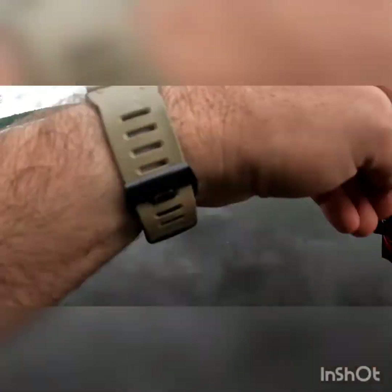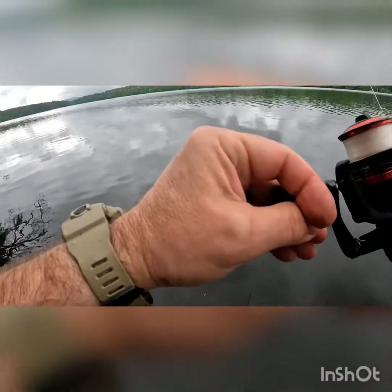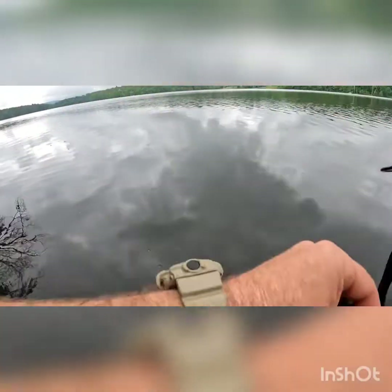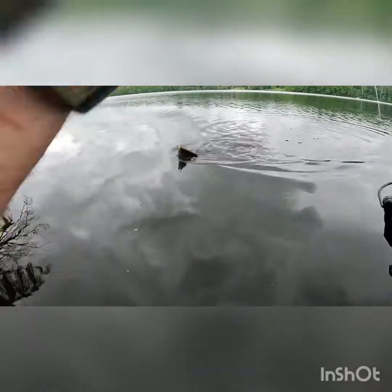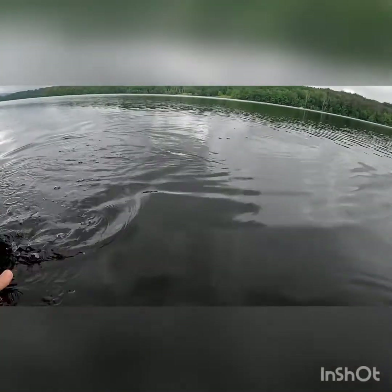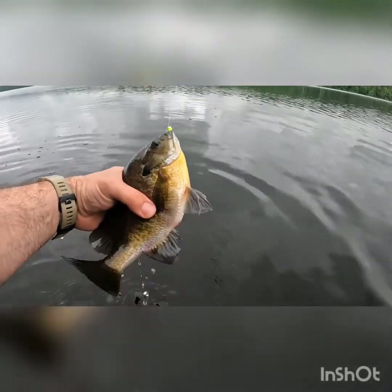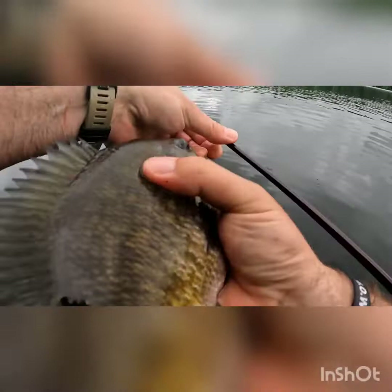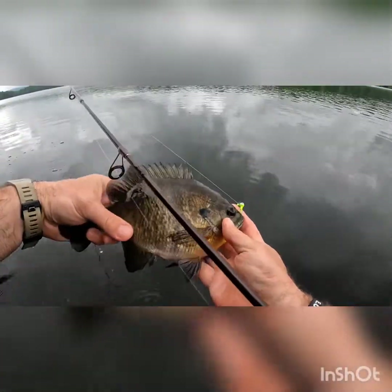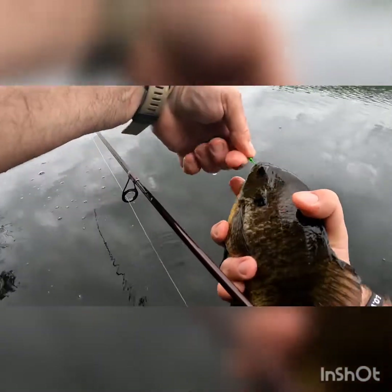I can't tell what this is — so many species, it's so fun catching everything. It's acting like a big gill, I hope it is — and it is! A good one, another beast. Not quite as big as the other ones but nice.